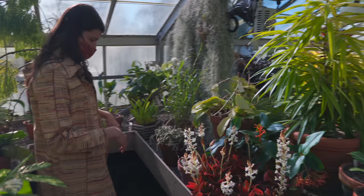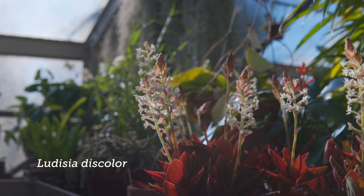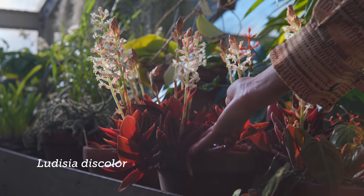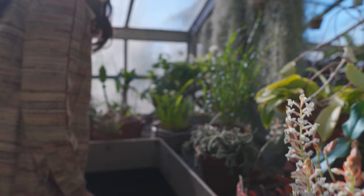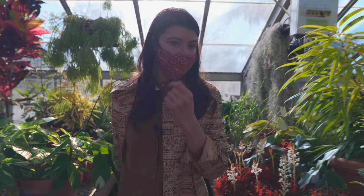Ludisia discolor. I found out my chicken really loves to eat this. This is one of the terrestrial orchids right here. And you actually see several orchids, which I'm not going to be able to tell you which one is which. This one is a type of Dendrobium.